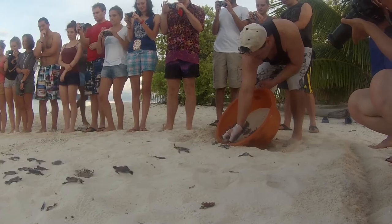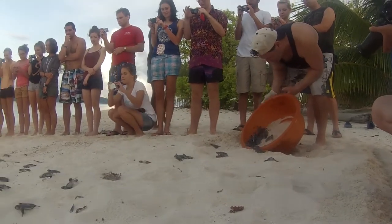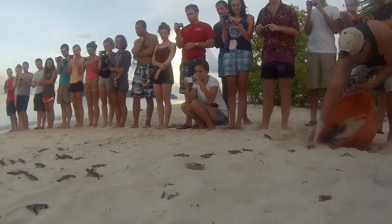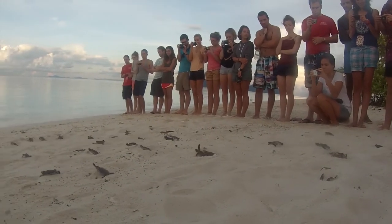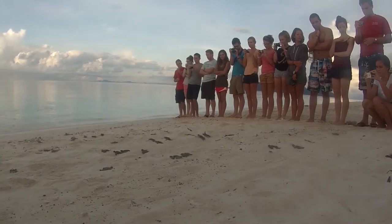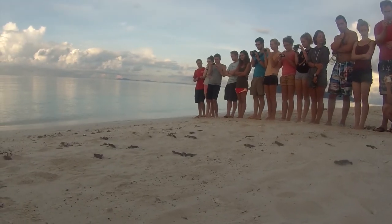We release normally only around sunset or sunrise. Not only are the turtles following the light and setting their internal compass as they walk down the beach, but it gives a much better chance for a higher ratio to make it through to the open ocean.